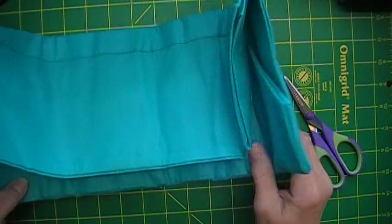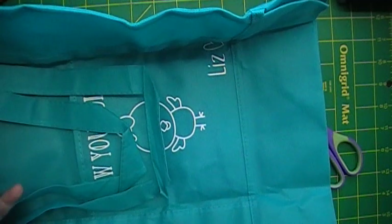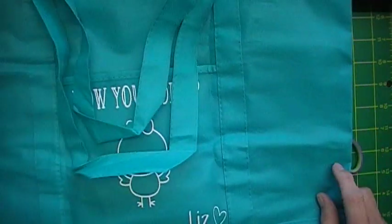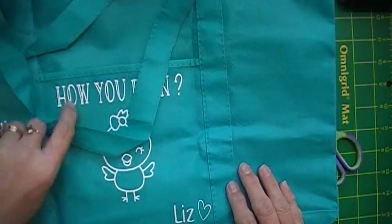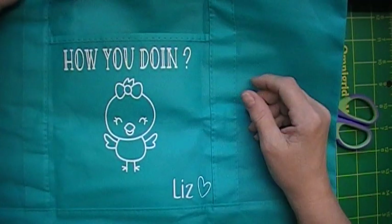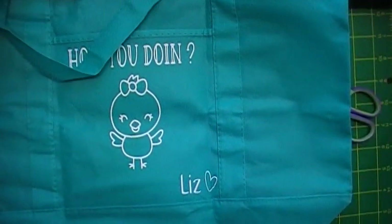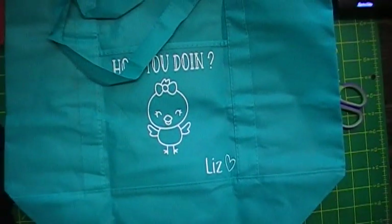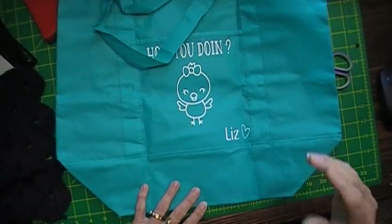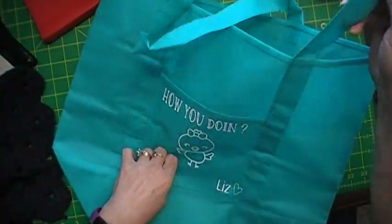It's a teal bag. Is there any note in there? There's no note. Oh, this is from Liz! Woo-hoo! That's awesome, Liz. Thank you. Look at this — how you doing? Isn't that cool? Let me move this back so you can see more of it.